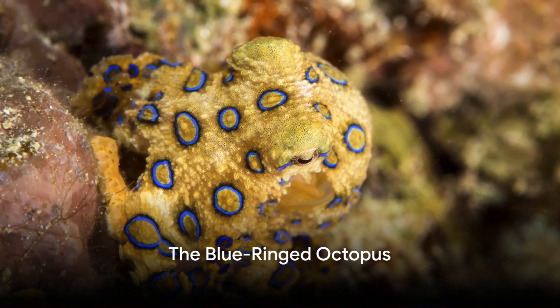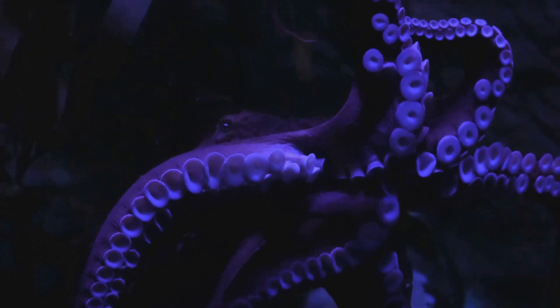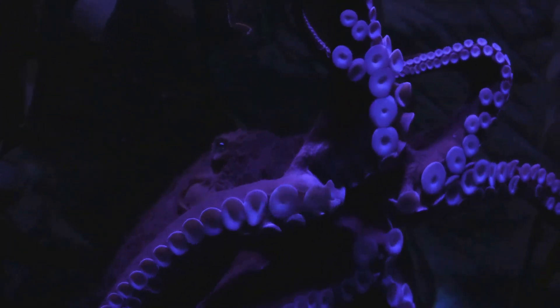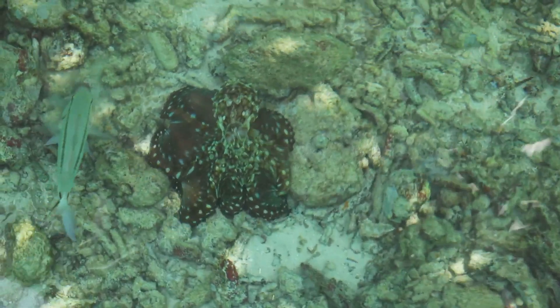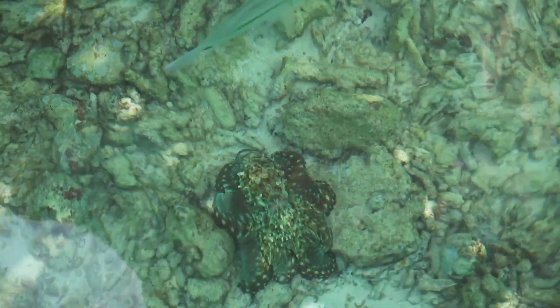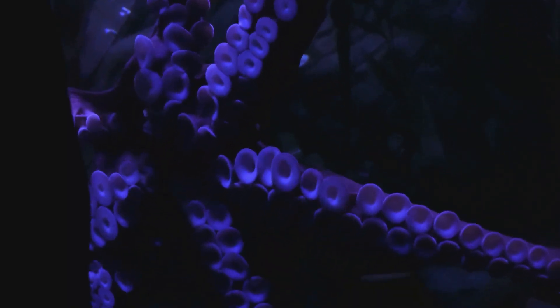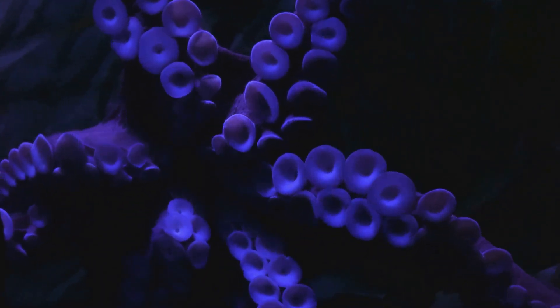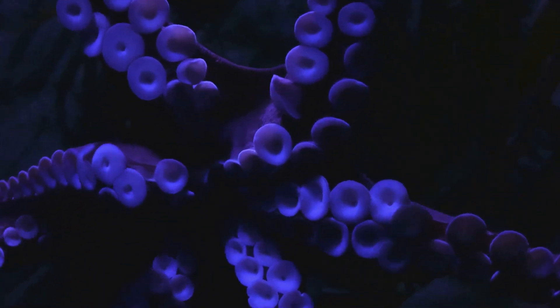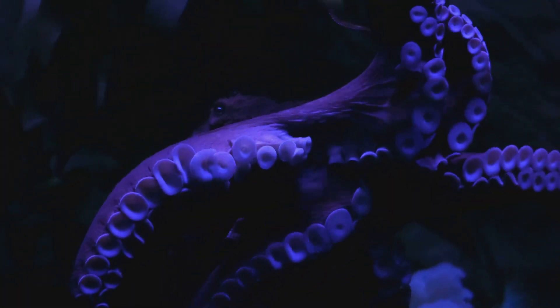Beautiful but deadly — that's the blue-ringed octopus for you. This small marine creature, barely the size of a golf ball, is a sight to behold with its radiant blue and black rings. Native to the Pacific and Indian Oceans, its home ranges from Japan to Australia, dwelling in tidal regions and coral reefs. Despite its small size, it carries enough venom to paralyze 26 full-grown adults within minutes. This venom, known as tetrodotoxin, is a thousand times more lethal than cyanide, and it uses it to immobilize its prey.